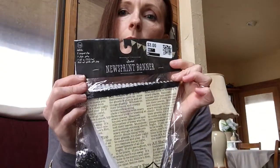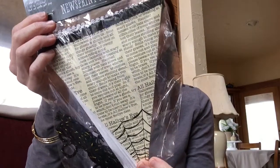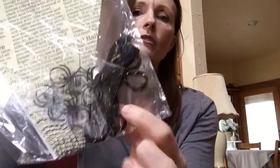Here's a newsprint banner. I think this is gorgeous. This is going to look very pretty at Halloween. It has sort of a rickrack and then a little texture here. You also get little spiders and the string to go with it. Again, it was one of the ten for a dollar.